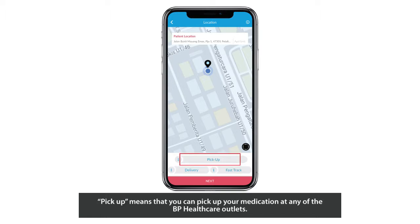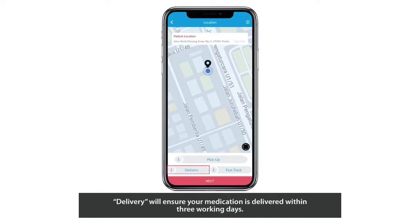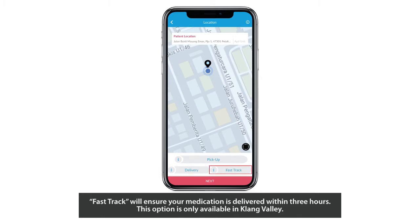Pickup means that you can pick up your medication at any of the BP Healthcare outlets. Certificate holders will not have to pay delivery charges for this option. Delivery will ensure your medication is delivered within 3 working days. Certificate holders will have to pay an RM10 delivery charge for a medication order value of less than RM100, and there will be no delivery charges for order value above RM100. Fast Track will ensure your medication is delivered within 3 hours, and this option is only available in Klang Valley. Certificate holders will have to pay an RM30 delivery charge for this option.